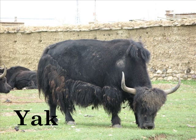Y is for Yak. In countries like Nepal, Tibet, and Mongolia, people ride yaks and drink their milk.